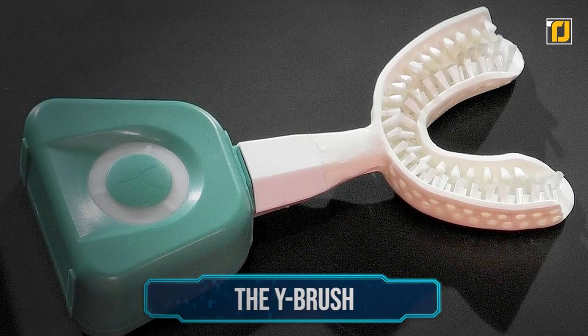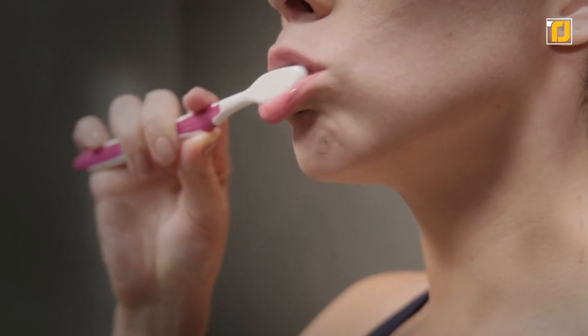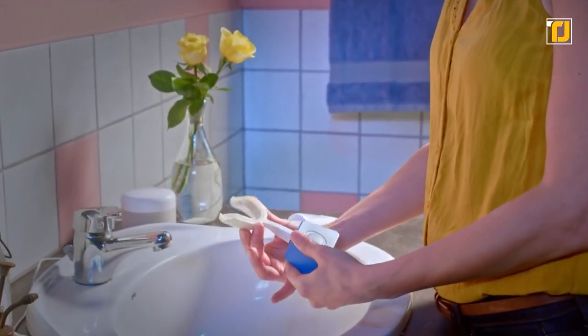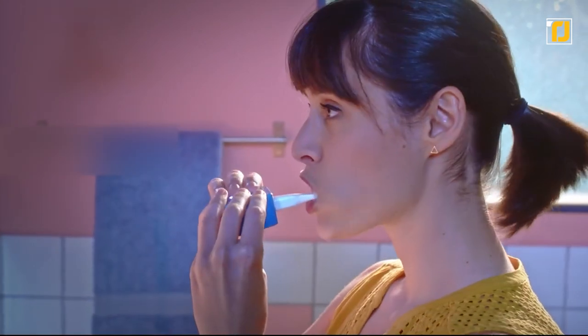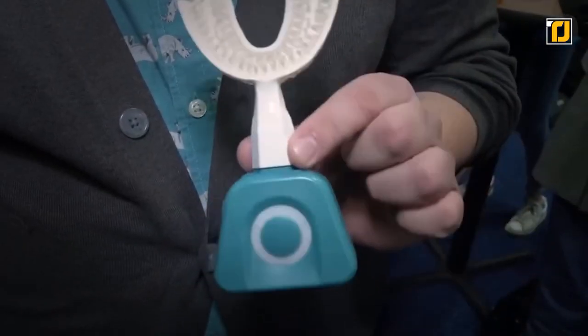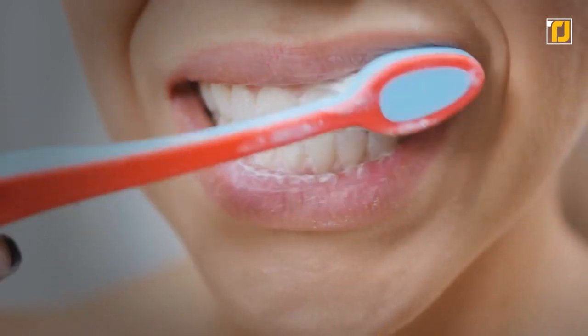Number 9: the Y Brush. Brushing your teeth isn't something that takes an extraordinarily long time, but whenever time is tight, even that can feel like too much. Dentists recommend about three minutes, wanting each tooth brushed for around 10 seconds. But what if you could brush all of your teeth at once within 10 seconds? That's now possible with the Y Brush — an electric toothbrush shaped like your mouth. Just apply toothpaste, put it in your mouth, and turn it on. Within 10 seconds, every tooth gets a deep cleaning.